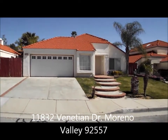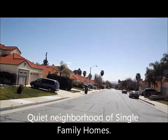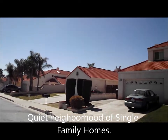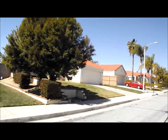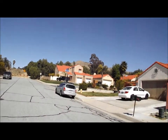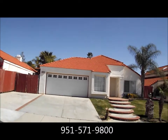11832 Venetian, Moreno Valley, 92557. This is a nice north of the 60 freeway rental property available now, March 2012. Please contact Real Living Premier Realty at 951-571-9800 for more information.